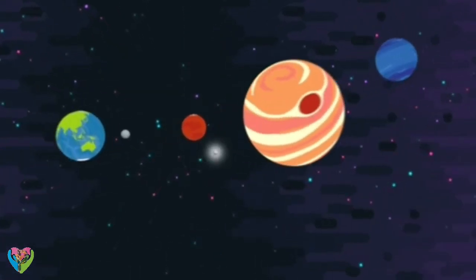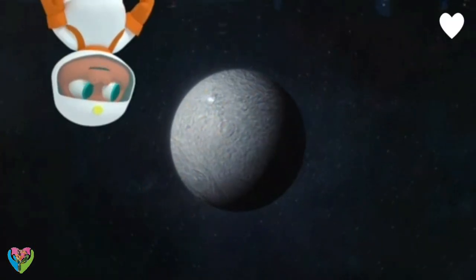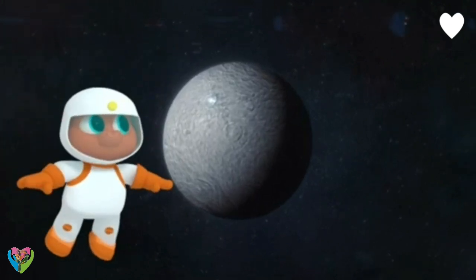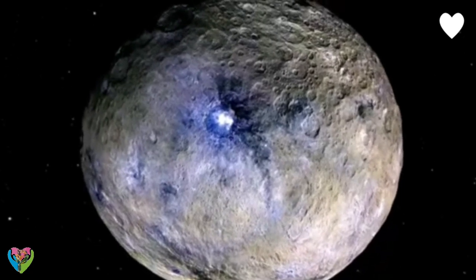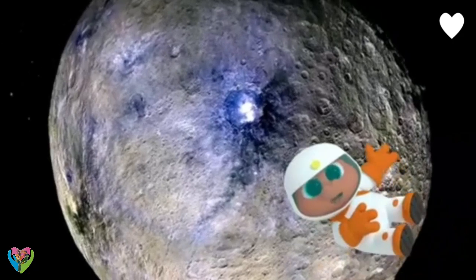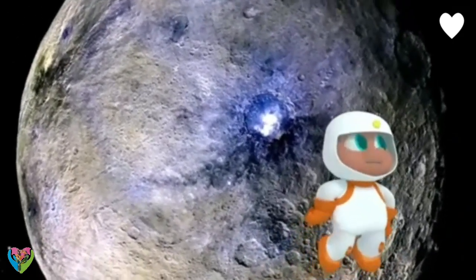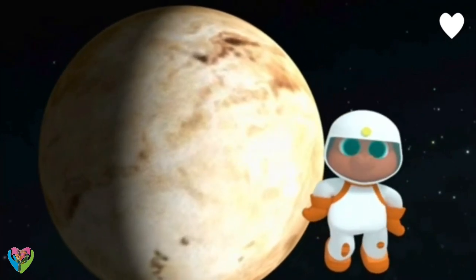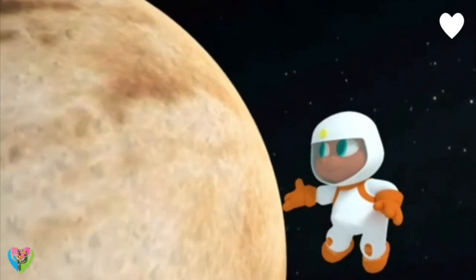Ceres is the closest dwarf planet to Earth! That's what's known as a dwarf planet, Gorbie. It's called Ceres — the smallest dwarf planet we know of in our solar system. I thought there were only eight planets. Are there other dwarf planets too? Yes, and you probably know the name of the most famous one. It's Pluto!